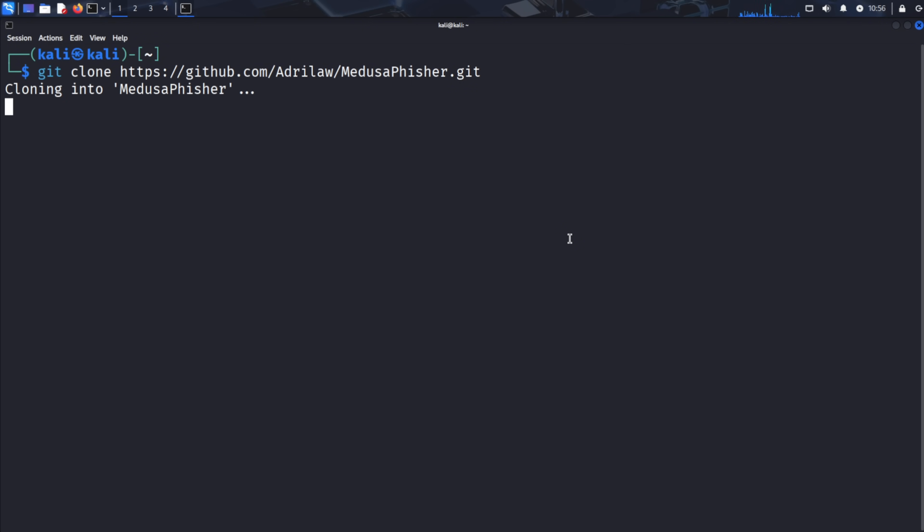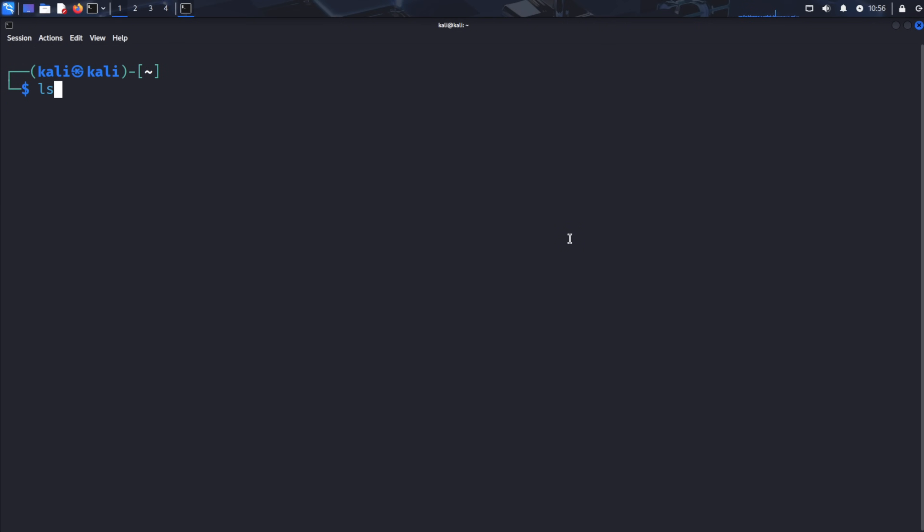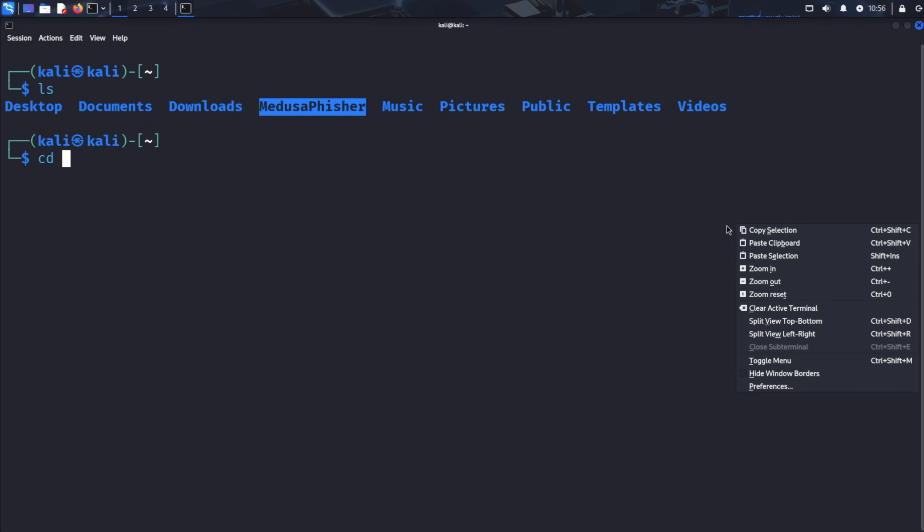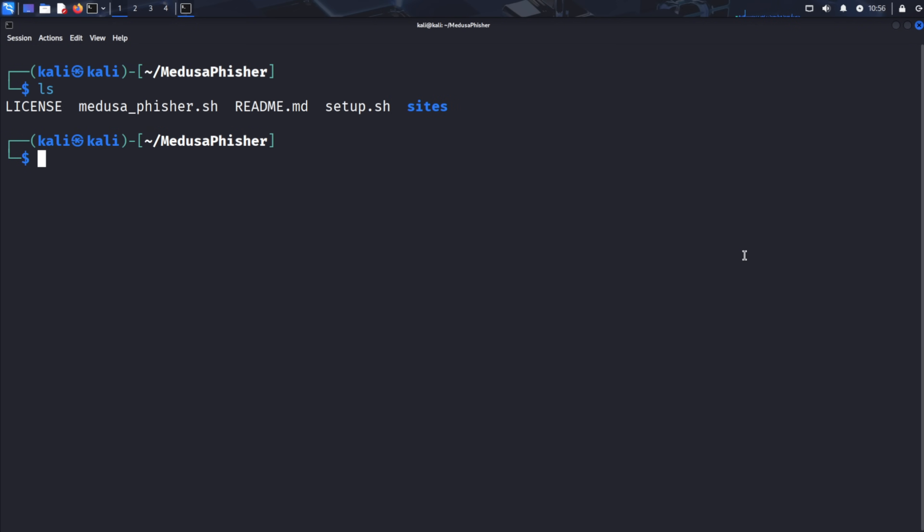After cloning completes, type ls to confirm the Medusa Fisher folder has been created. Navigate into the repository by typing cd medusafisher. Type ls and press Enter to see the contents — you'll notice several important files including setup.sh, our setup script, and the main Medusa Fisher script. Before we can run the setup script, we need to make it executable. Type chmod +x setup.sh and press Enter. This is a security feature in Linux that prevents scripts from running without explicit permission. Now run the setup script by typing ./setup.sh and pressing Enter.